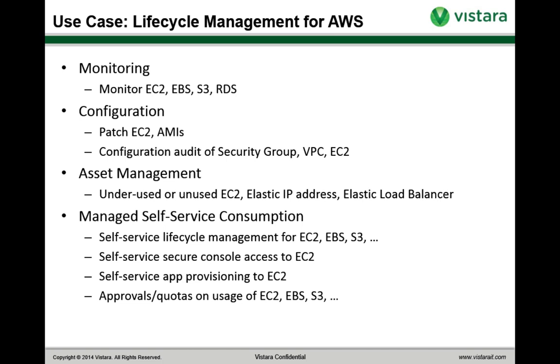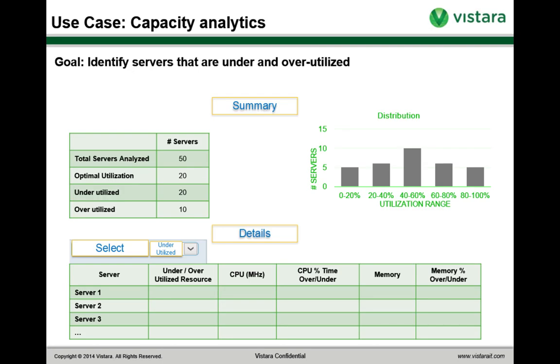Another use case is capacity analytics. This also helps for capacity planning — we've got built-in capacity utilization monitoring and you can see the trends over time. It's a lot easier to realize in advance that your capacity utilization is going up so you need to provision more instances.